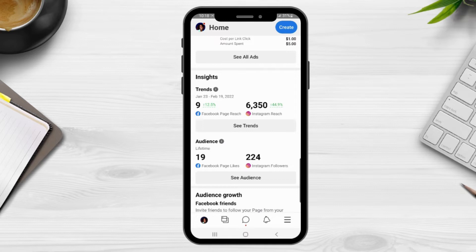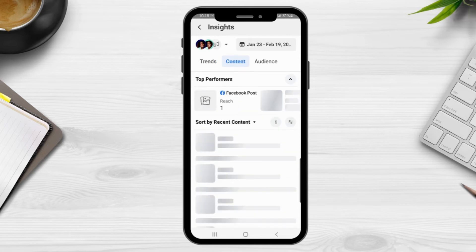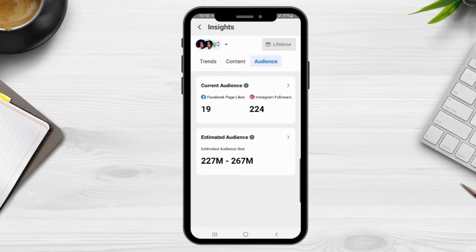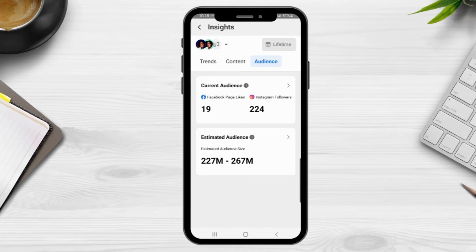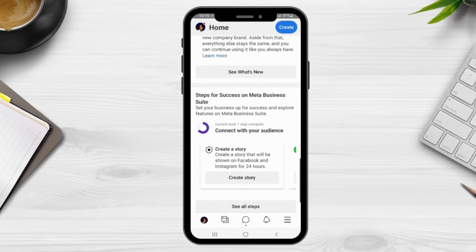Next you will see recent ads and you can also see the stats from those ads. The following section is your insights — you can see your trends and the insights of your audience. Clicking on trends shows more information including content insights and audience insights. After that is a suggestion area from the Meta Business Suite — right now it's showing me how I can grow my audience. You will also see what's new with the Business Suite, and the last section shows steps for success.